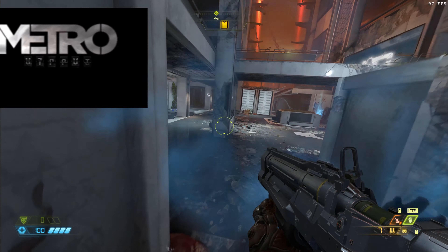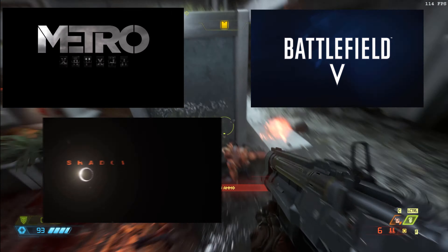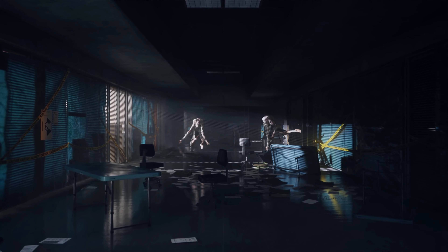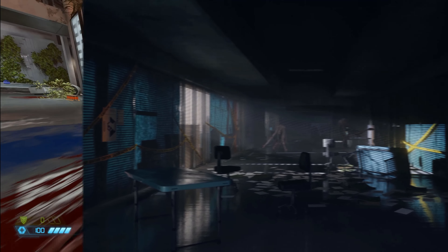Games like Metro Exodus, Battlefield 5, Shadow of the Tomb Raider, and my personal favorite example of ray tracing — Control. A game that already looks incredible on the current-gen Xbox One X, but it's taken to a completely different level when you factor in that ray tracing.